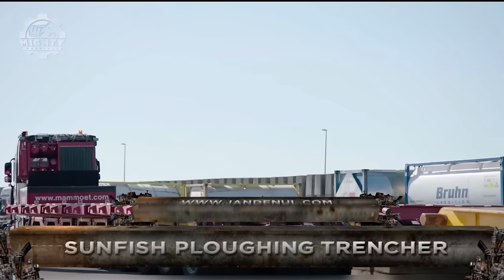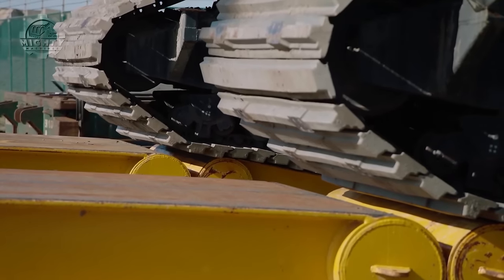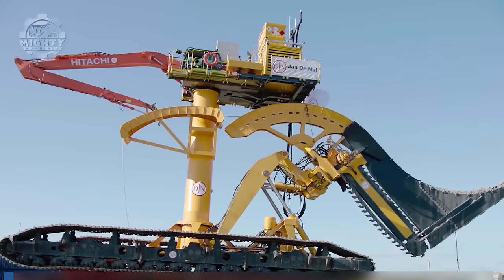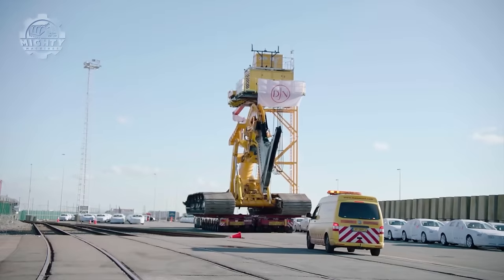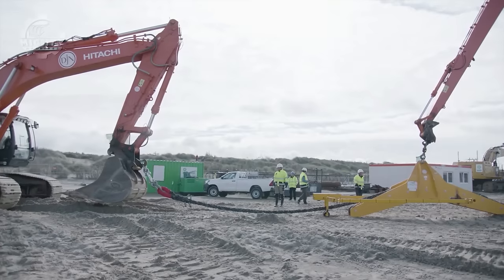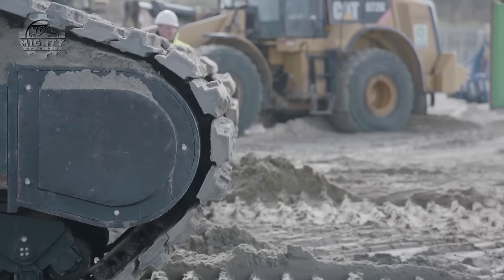Underwater trenching requires specific machines, and the Sunfish is one of the machines capable of meeting the operation's standards, especially when it comes to working in shallow waters. This machine is meant for laying cables and pipelines even in shallow waters. It has a V-shaped plow used to create trenches in the seabed, and also uses jetting technology that helps loosen the soil in harder areas to facilitate trenching and reaching depths up to 3.5 meters.